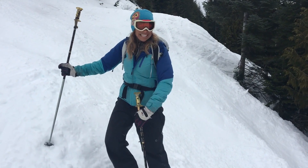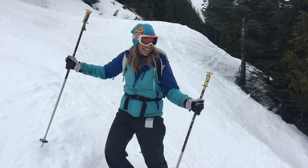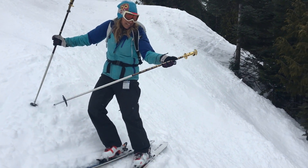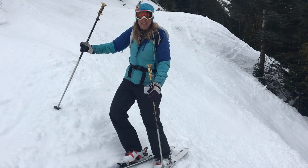You wouldn't normally ski Exterminator, but on a day like today — well, you would, but not normally when it's mogul-y like this. On a day like today though, the snow is good, so take your time and have fun.